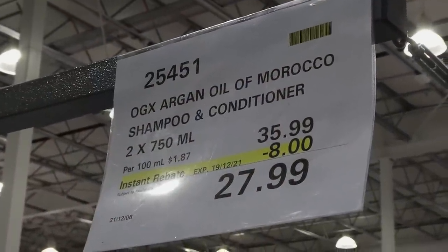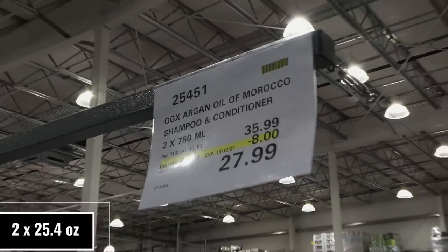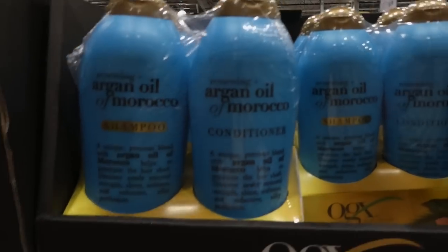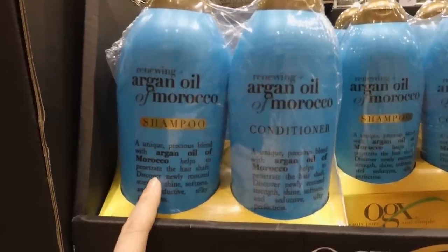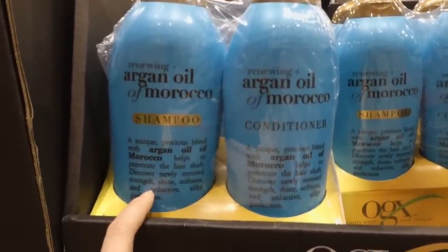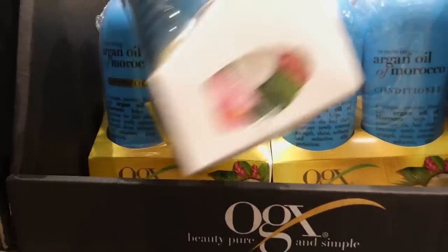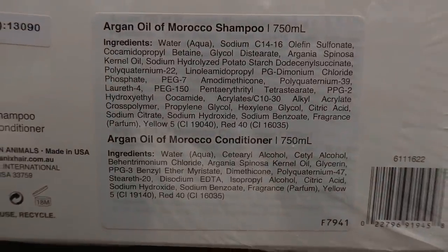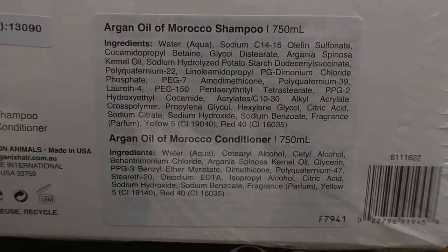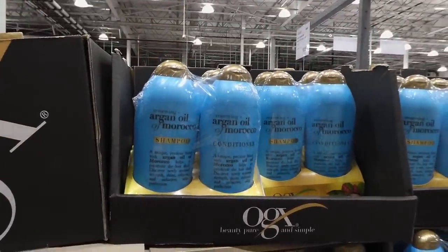OGX Argan Oil of Morocco shampoo and conditioner sets — two 750 ml bottles — are $8 off down to $28. These are the really big bottles you don't often see. The Argan Oil penetrates the hair shaft for restored strength, shine, softness, and silky perfection. Worth noting for those with curly hair — you may need to check ingredients, as certain products can cause frizz.